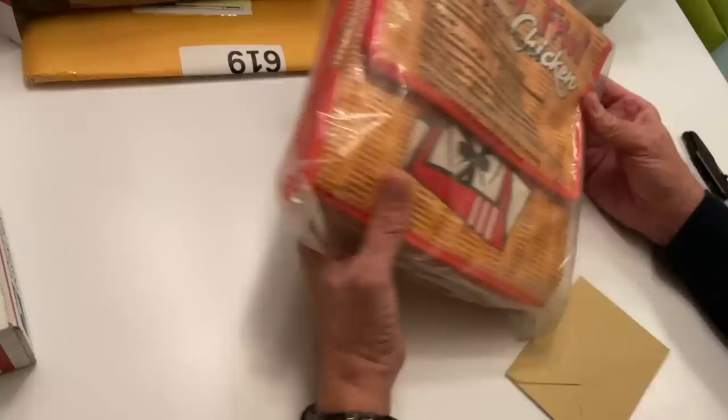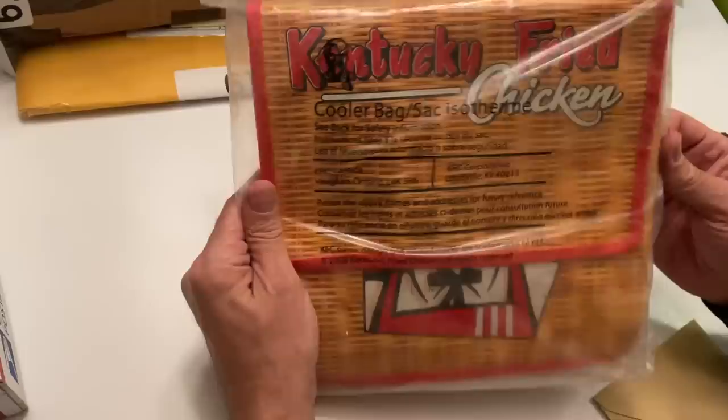It's a cooler bag. It's the Colonel's sack. Oh, my gosh. Look at this. How cool is that? It's a Kentucky Fried Chicken Cooler Bag.